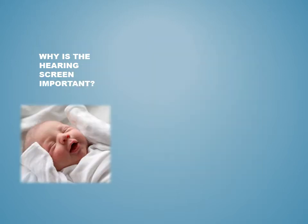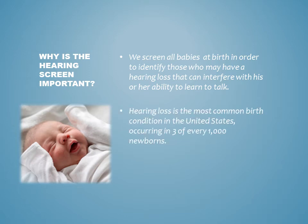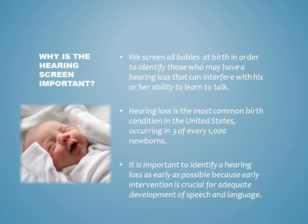Why is the hearing screen important? We screen all babies at birth in order to identify those who may have a hearing loss that can interfere with his or her ability to learn to talk. Hearing loss is the most common birth condition in the United States, occurring in 3 out of every 1,000 newborns. It is important to identify a hearing loss as early as possible because early intervention is crucial for adequate development of speech and language.